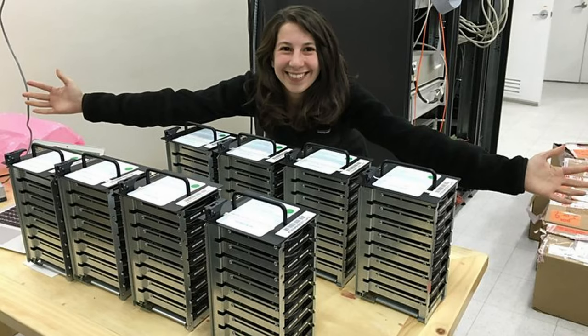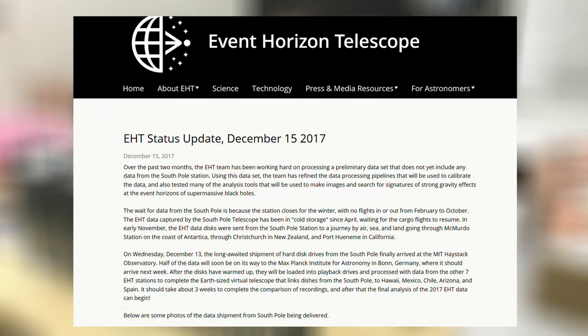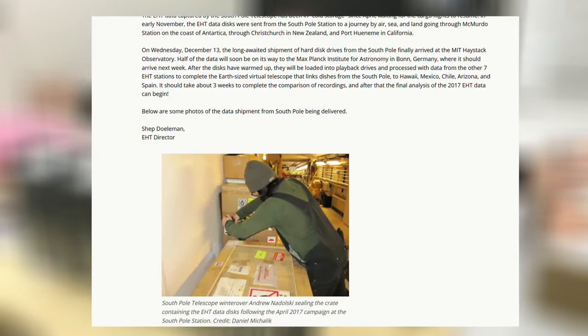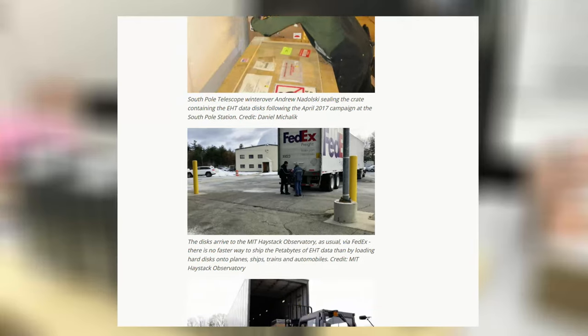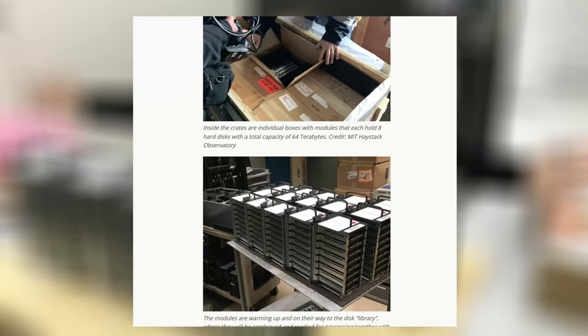I have to confess — I actually knew all along how big those drives are. Inside the crates are individual boxes with modules that each hold 8 hard disks with a total capacity of 64 terabytes. This is from the official EHT blog. We have 8-terabyte HDDs right here. 8 by 8 by 8 equals 512 terabytes in total.